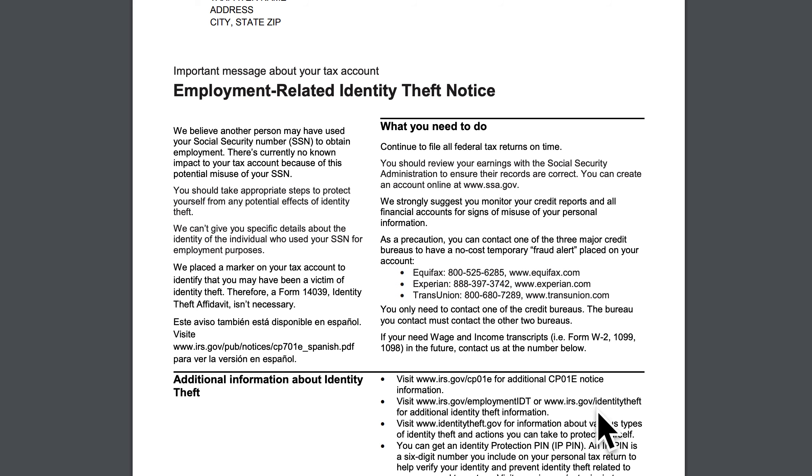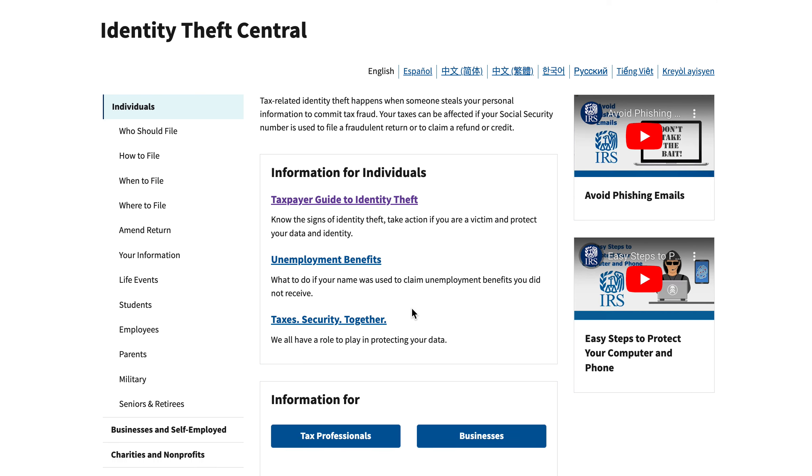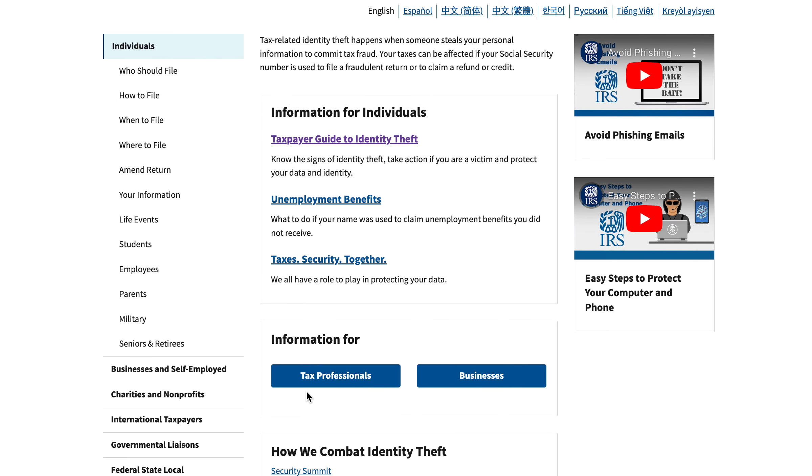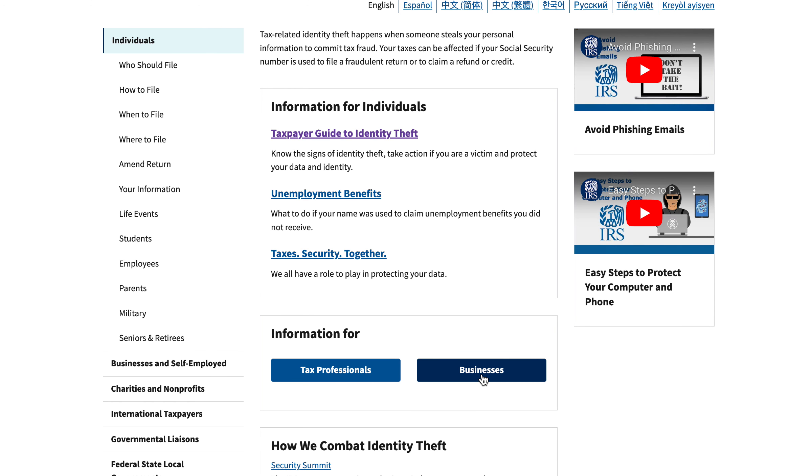There are additional resources. You can go to the IRS Identity Theft website, and they also have identity theft information for tax professionals, so you can understand what your accountant or CPA firm is required to do, what they can do, and what might happen in various situations. There's also information for businesses, because scams happen to businesses as well.